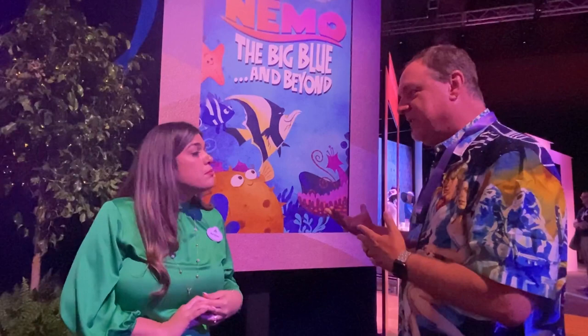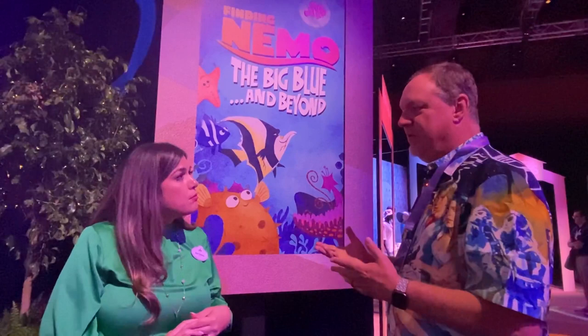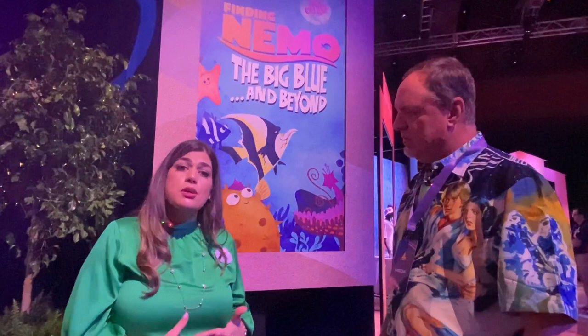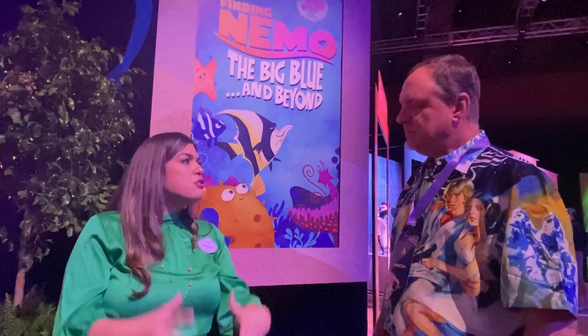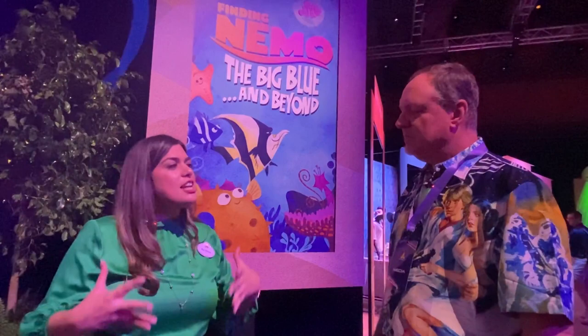Finding Nemo, the show that was there, has been there quite a while. So is this a completely new show or a retooled old show? The show originally opened about 15 years ago and is one of the most beloved shows on property. They really took advantage of the time off to reimagine the show and take advantage of technology that didn't exist when it originally debuted 15 years ago.